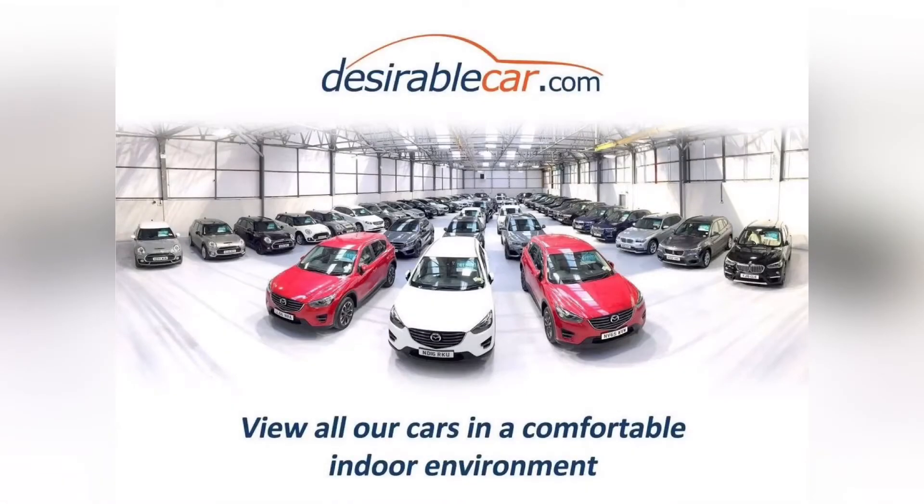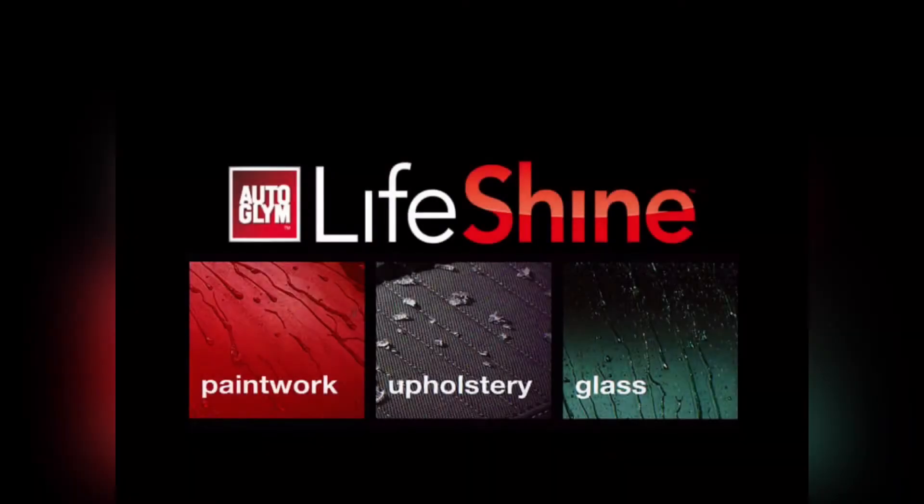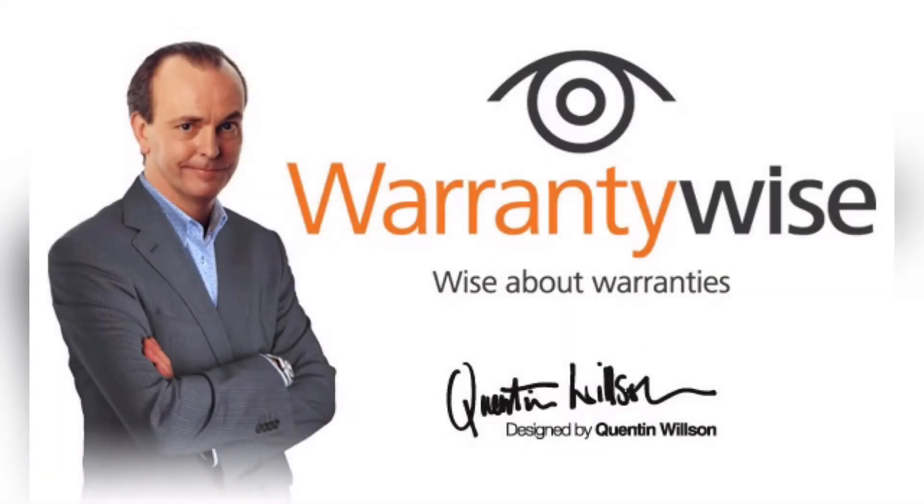My name is Bradley and I would like to thank you for taking the time to view our video presentation. You can check the status of this vehicle or reserve now by visiting www.desirablecar.com. We also offer a premium carbon bodywork shield and interior protectant with a lifetime guarantee in partnership with AutoGlym Lifeshine and bespoke warranty packages in conjunction with warrantywire.co.uk. Please visit www.desirablecar.com or give us a call on 0116 269 6000 for further details on this vehicle. Thank you.